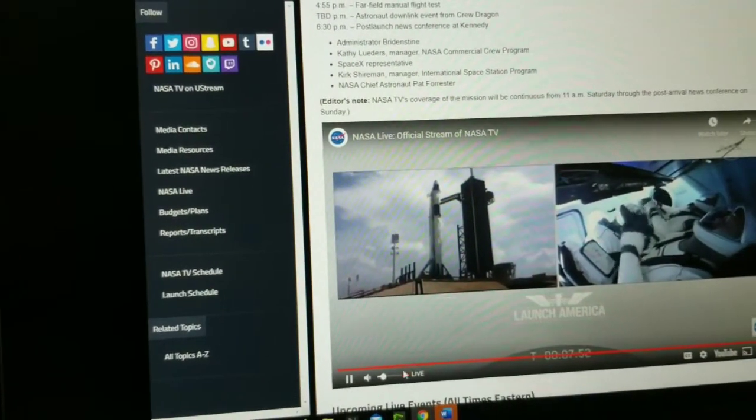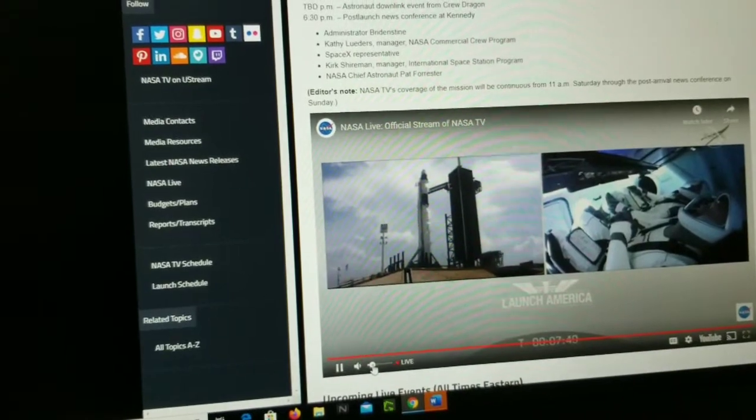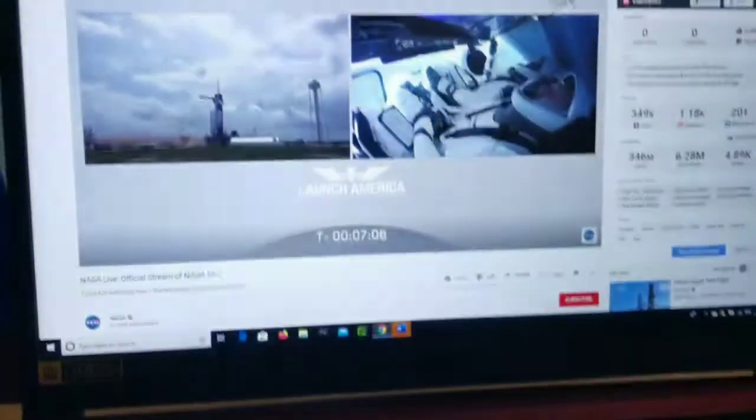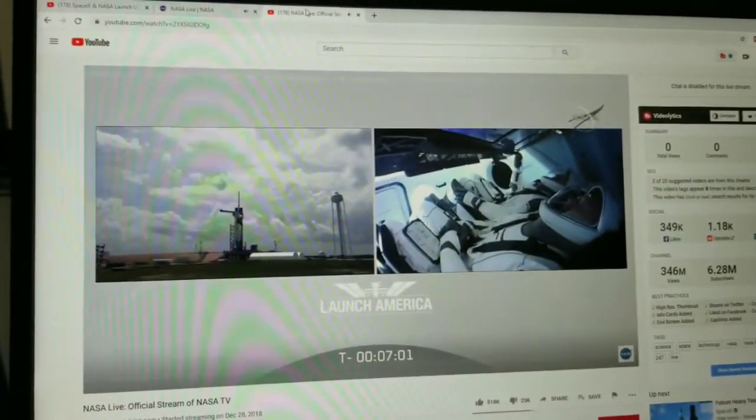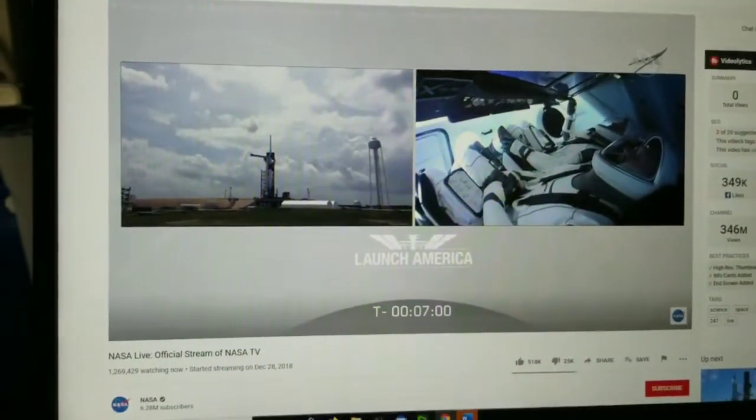All right, they're starting some kind of hydraulic test. So I pulled up another one — this is the YouTube site, this is actually NASA's YouTube site.